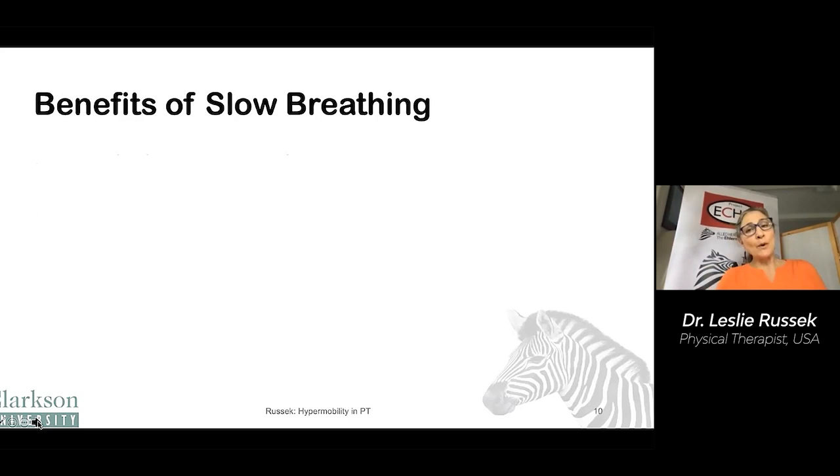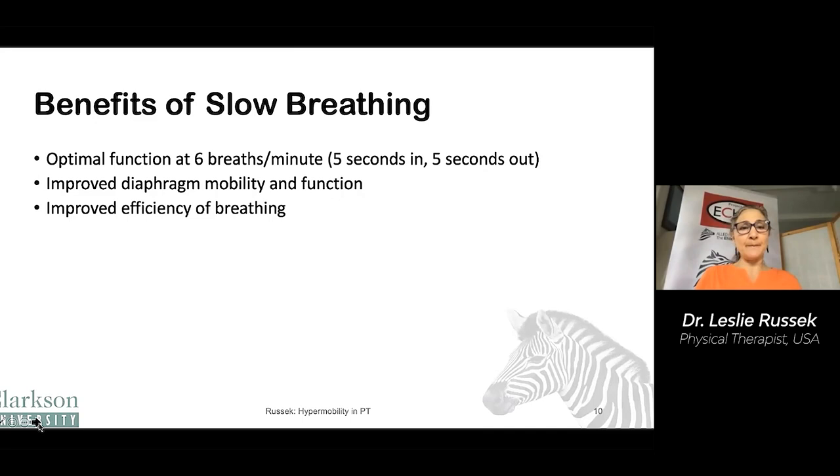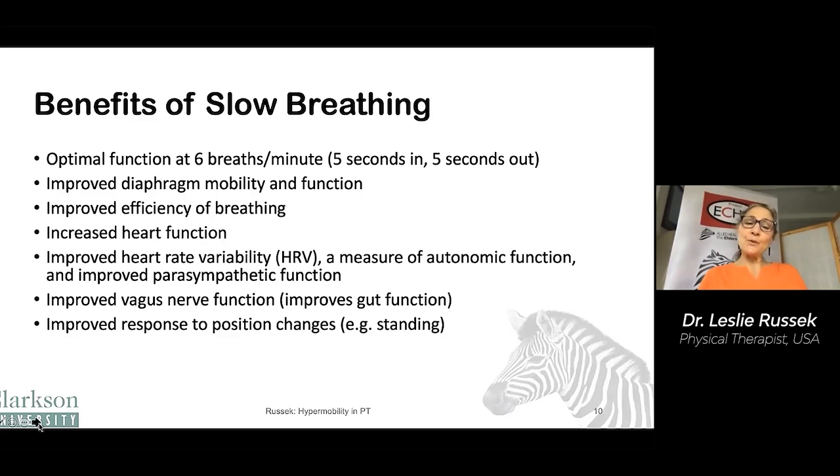Slow breathing is also important, and it's not mutually exclusive with diaphragmatic breathing. The optimal function of your respiratory tract is at six breaths per minute — that's about five seconds in, five seconds out. Breathing slowly helps to improve diaphragmatic mobility and function. It improves the efficiency of breathing and heart function. It improves heart rate variability, which is a measure of autonomic function and improved parasympathetic function. It improves vagus nerve function, which improves gut function. It can improve your response to position changes like standing up, which can be particularly helpful if you have POTS, and it can decrease blood pressure.